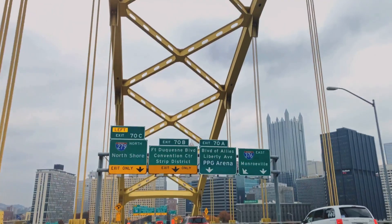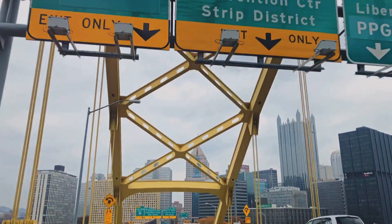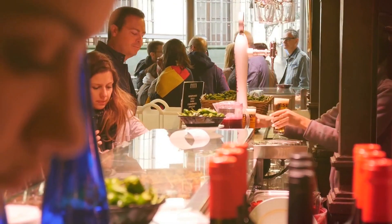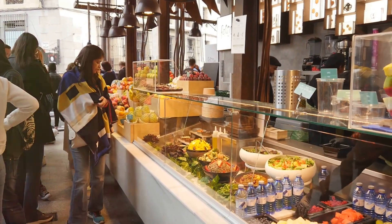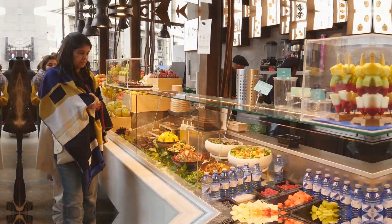Calling all foodies — the Strip District is a must-visit for anyone who loves to eat, and who doesn't? It's this vibrant, bustling neighborhood packed with ethnic markets, street vendors, and restaurants serving up flavors from around the world. It's a feast for the senses. Be sure to come hungry and wear comfortable shoes, because you're going to want to spend hours exploring all the culinary delights this neighborhood has to offer.